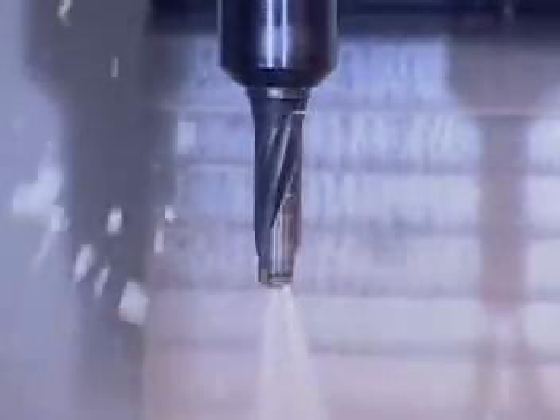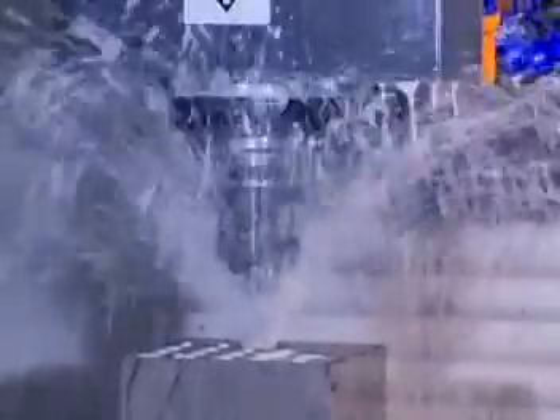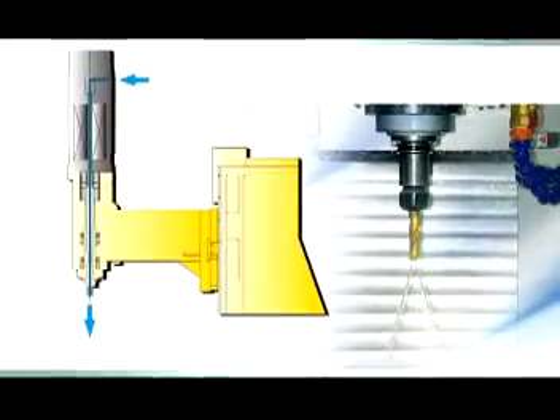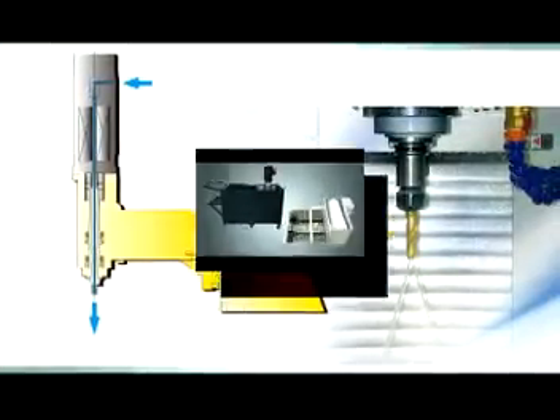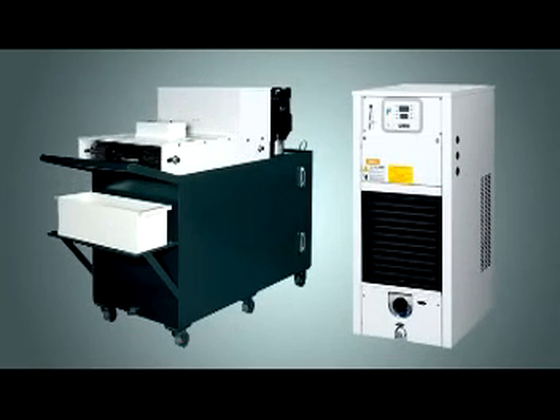Coolant through spindle: coolant flow is fed by a high-pressure pump through the spindle and out the tip of the cutting tool, immediately reducing heat at the cut point. This substantially increases cutting efficiency while extending tool life, reduces thermal deformation, and provides stable accuracy.